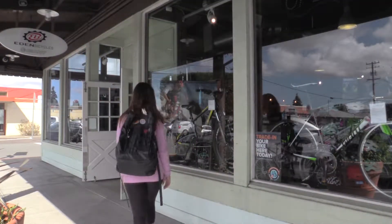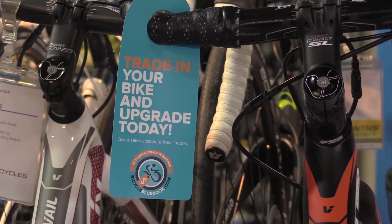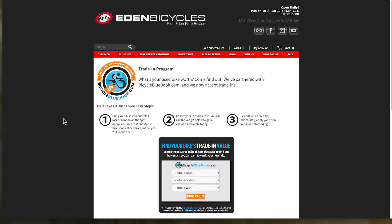It usually starts with a client walking into the store. They see the Bicycle Blue Book window cling on our front window, and they also see the hang tags on the new bikes. They may have already read about the program on our website as well.